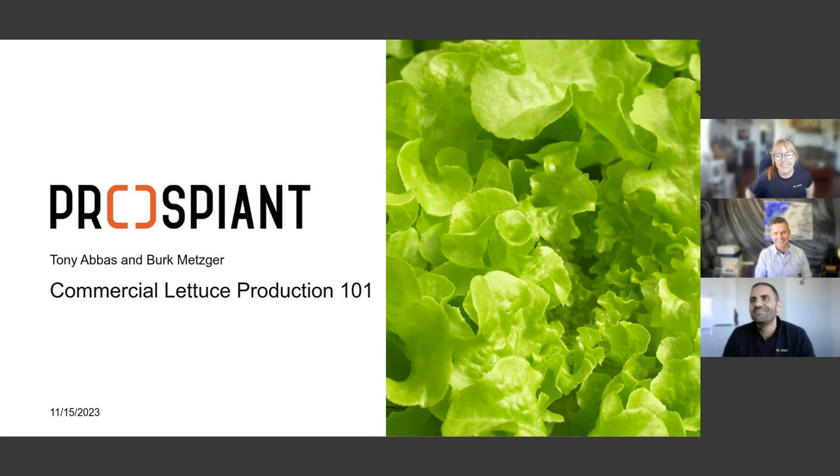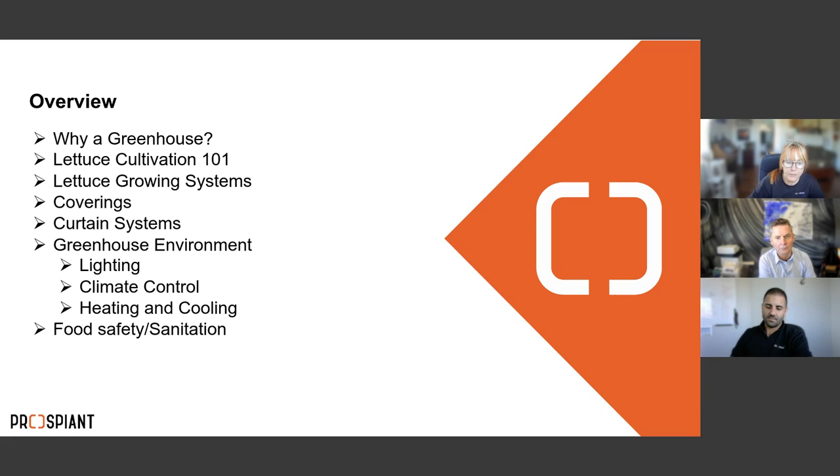Good afternoon everybody, welcome to our first produce webinar with Tony Abbas and Burke Metzger from our produce division up in Ontario. My name is Tara Wilsworth, I do marketing here at Prospiant. If anyone has questions during the webinar please ask them in the chat — I'll ask relevant ones out loud, and we can do a Q&A at the end.